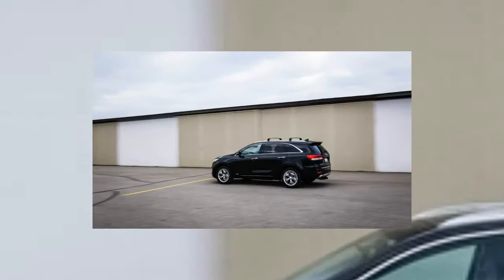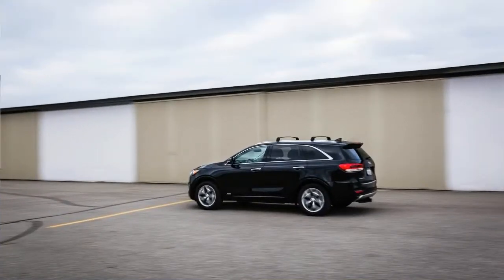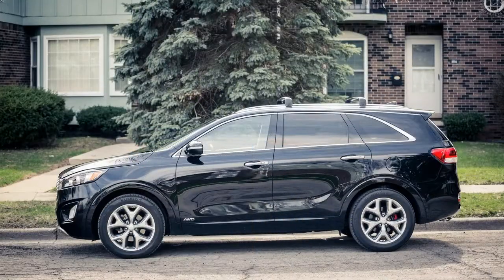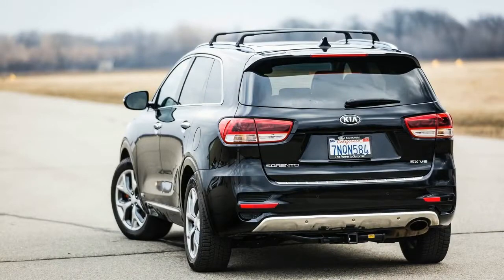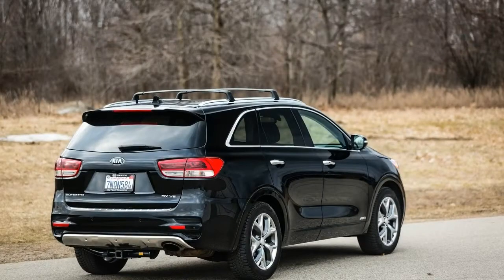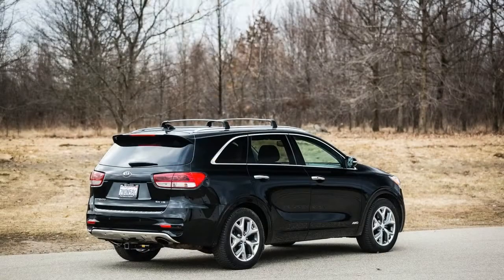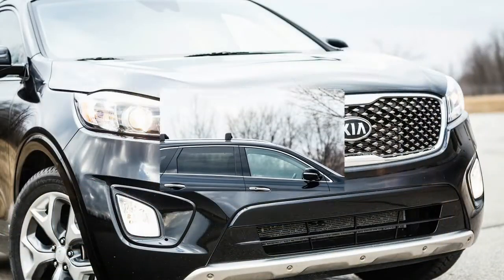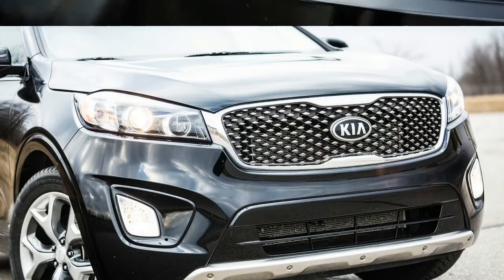Always on the move — the Sorento rarely had time to cool its tires before setting out again on frequent trips to small towns and cottages in northern Michigan, or journeys to Chicago and Pennsylvania. The Kia also spent a few months in Montana in the care of editor John Phillips, who took it on adventures in at least eight states before returning the Kia to Ann Arbor.